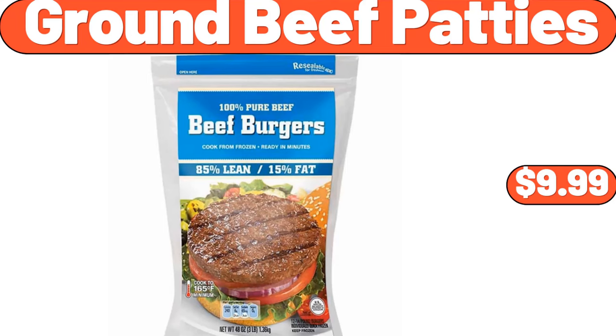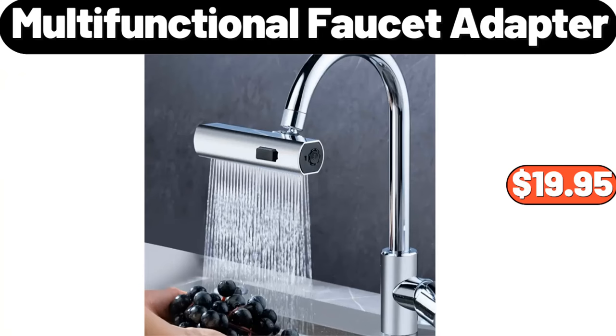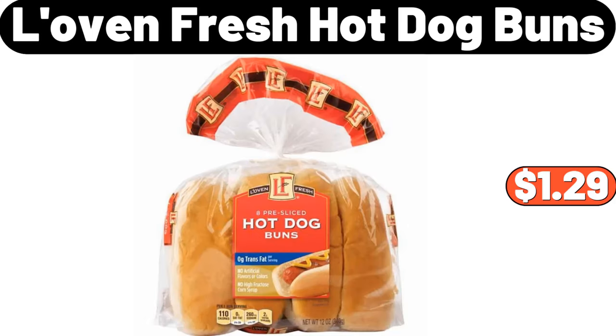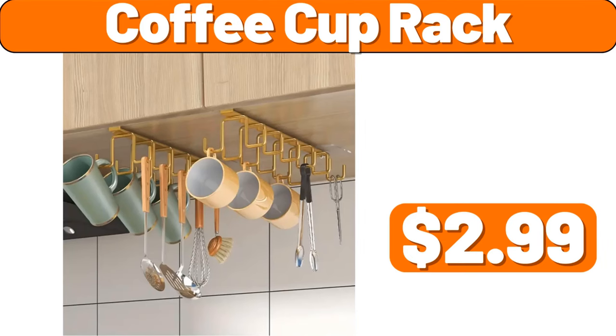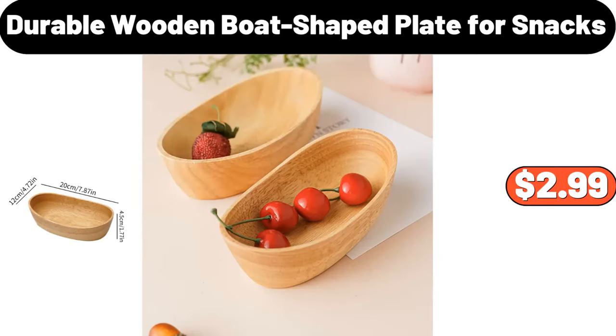Ground Beef Patties, $9.99. 6-PCS Mini Plastic Storage Boxes, $3.99. Multifunctional Faucet Adapter, $19.95. Love & Fresh Hot Dog Buns, $1.29. Coffee Cup Rack, $2.99. Silicone Candle Mold, $1.99.